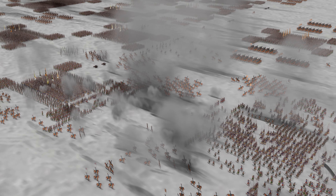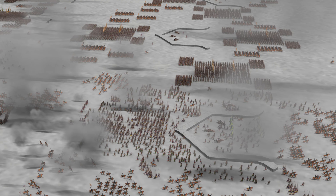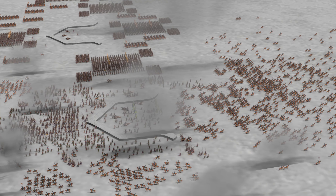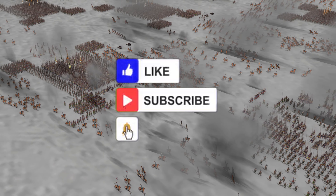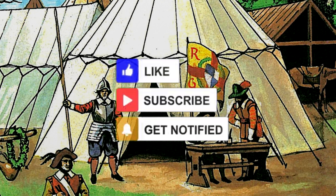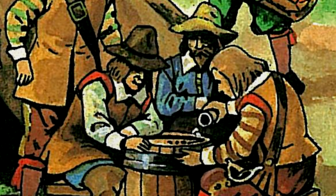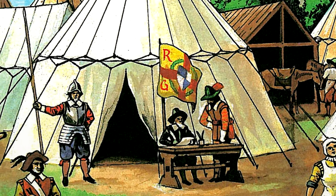Hello everyone, thank you for watching this video. Today we will talk about tactics and types of soldiers during the 30 Years War in a field battle. The army during the 30 Years War was mainly composed of mercenaries — professionals fighting for money — and consisted of several types of troops that were necessary for success on the battlefield.